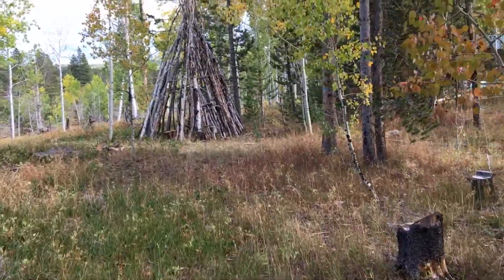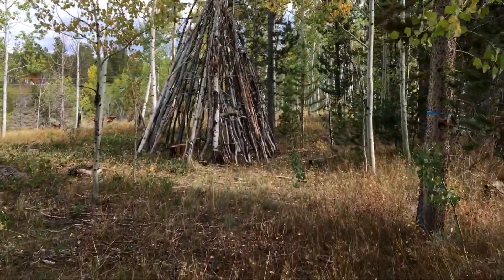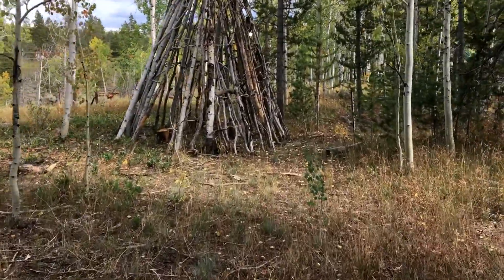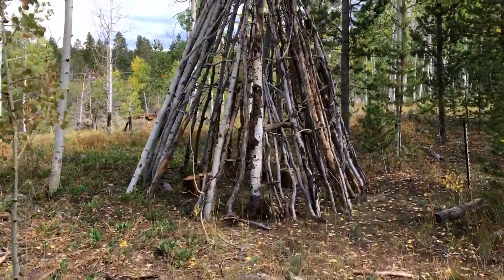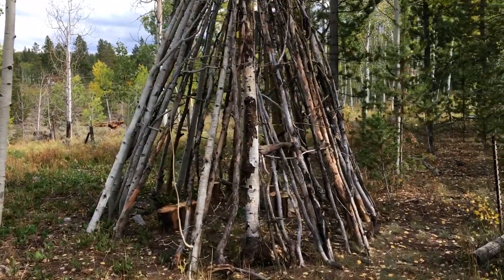This is in somebody's yard in the Uenas. This is a gated community — you have to have a key to get in here — and almost everybody's yard has one of these in it. Almost everyone's yard has one of these.